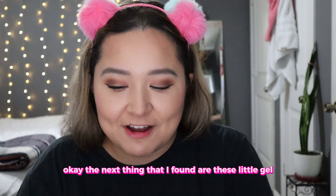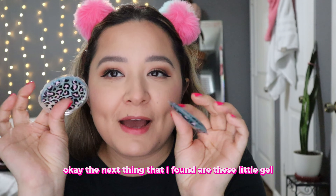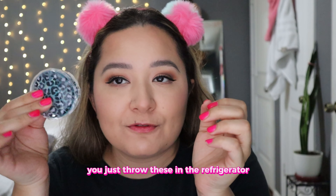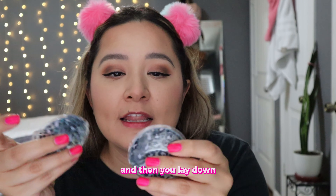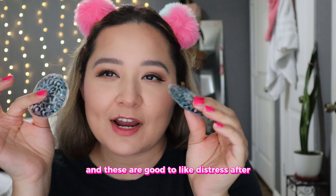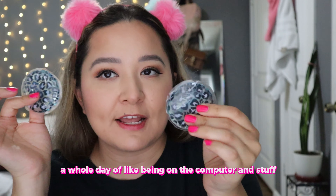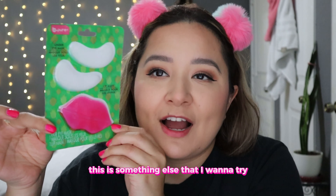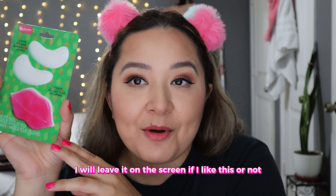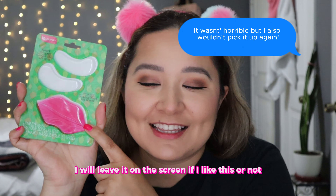The next thing I found are these little gel pads for your eyes. You just throw these in the refrigerator for like 15 minutes, then lay down and rest them on your eyes. These are good to de-stress after a whole day of being on the computer and stuff. This is something else I want to try — it's this under eye mask and lip mask. I will leave it on the screen whether I like this or not.